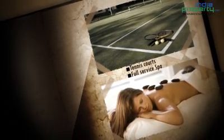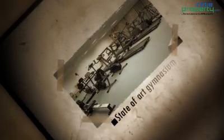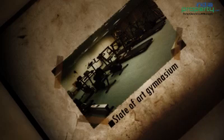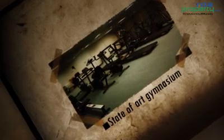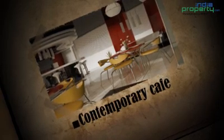Some of the unique features of this property are tennis courts, world class spa, state-of-the-art gymnasium with modern amenities, contemporary cafes and many others. These features lend an impressive outlook for the property.